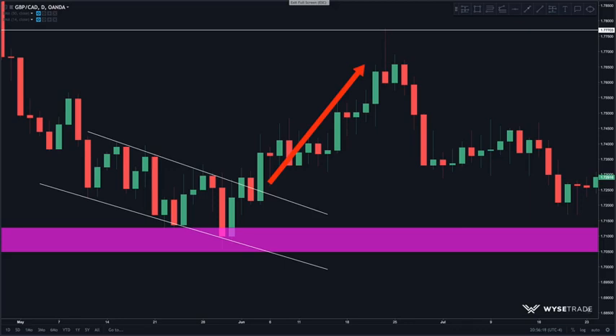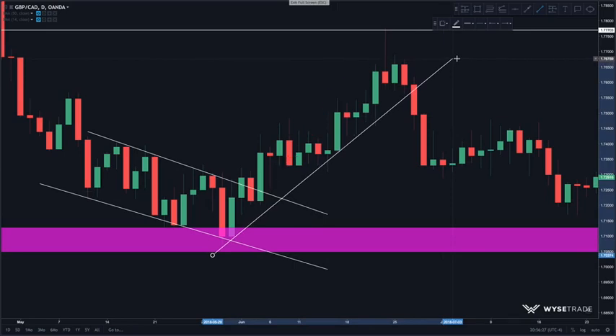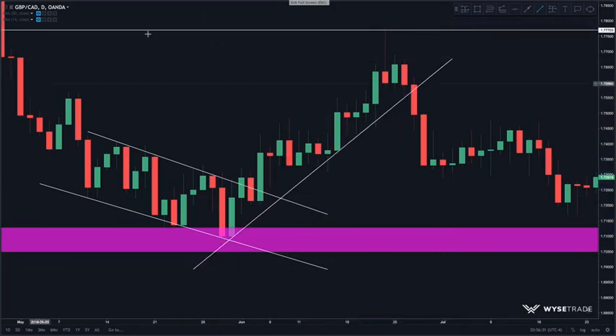As price moves up, we had a long wick candle rejecting resistance. Then price breaks the trend line, and you would enter on the break with a wide stop loss.